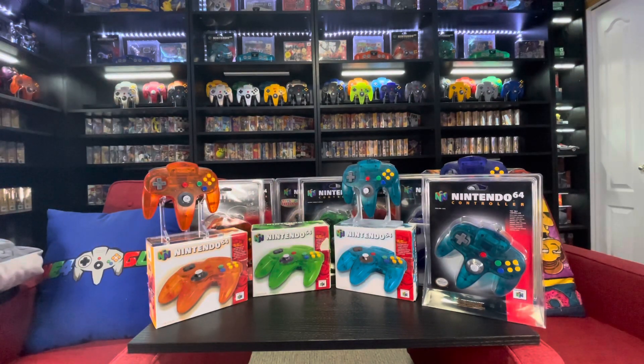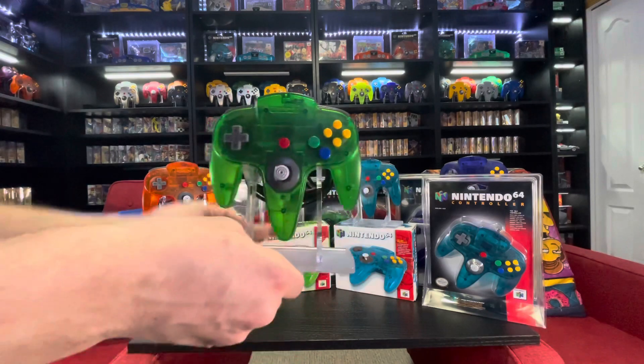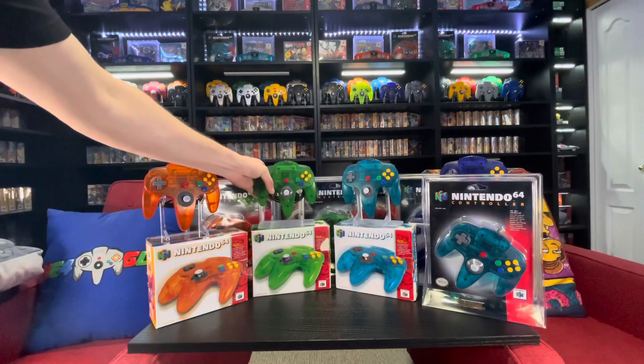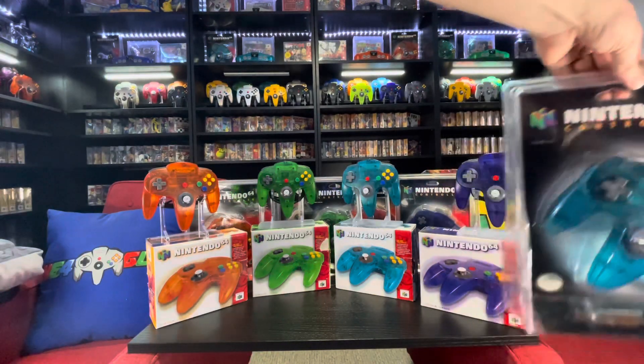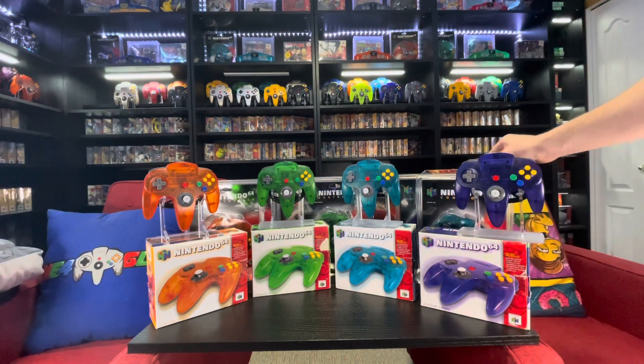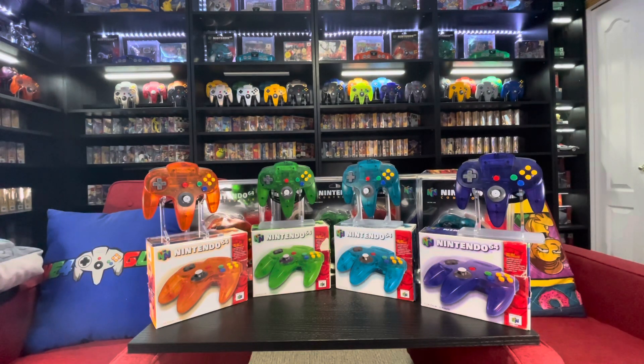And then we have it on the Rose Color Gaming stand again. Let's flip this around so we can see them all. There you have it — that is the complete Funtastic blister collection plus the complete in box Australian exclusive Funtastic collection. If you enjoyed the video, if you like N64, smash the like button, hit subscribe, and if you like me randomly rambling on about things, leave a comment. Anyways, 64 Guy out.